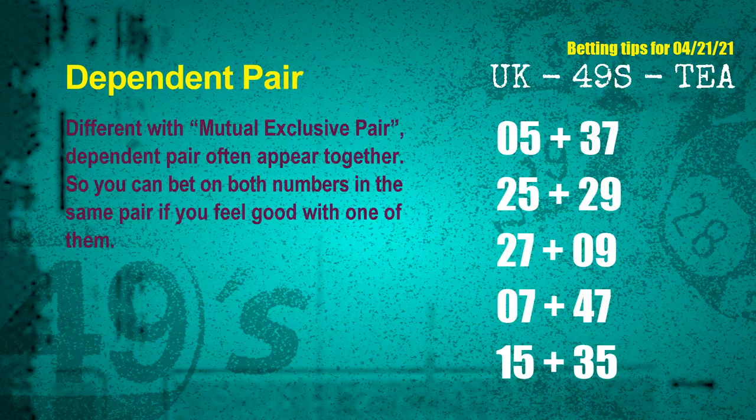Some numbers are dependent — numbers in the same dependent pair you can bet on both, because they are often drawn in one draw. The dependent pairs for next draw are: 05 and 37, 25 and 29, 27 and 09, 07 and 47, 15 and 35.